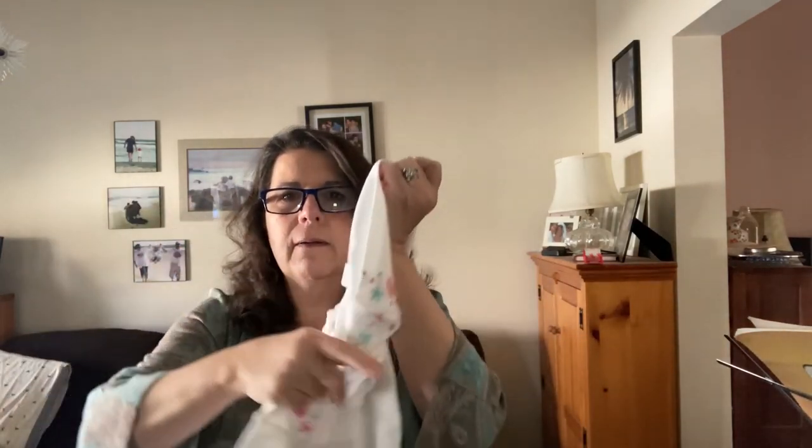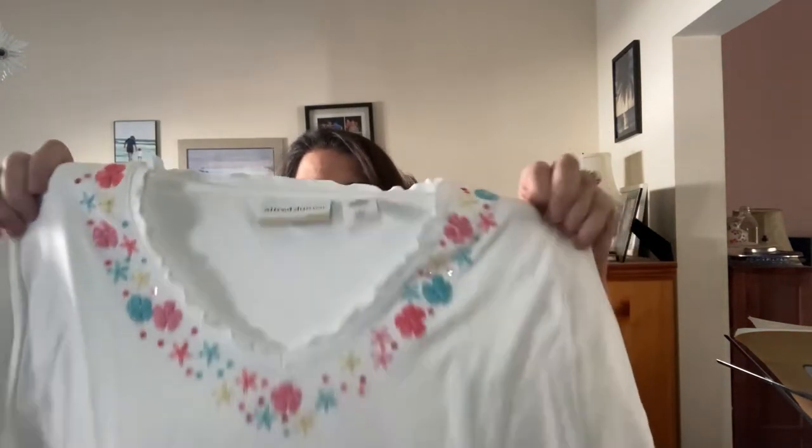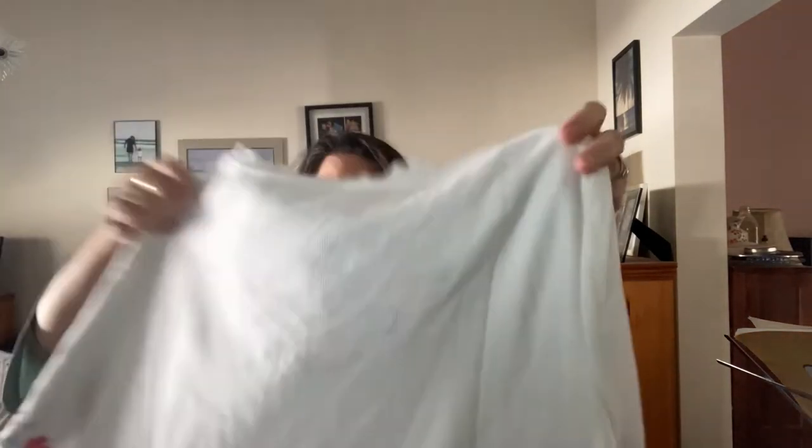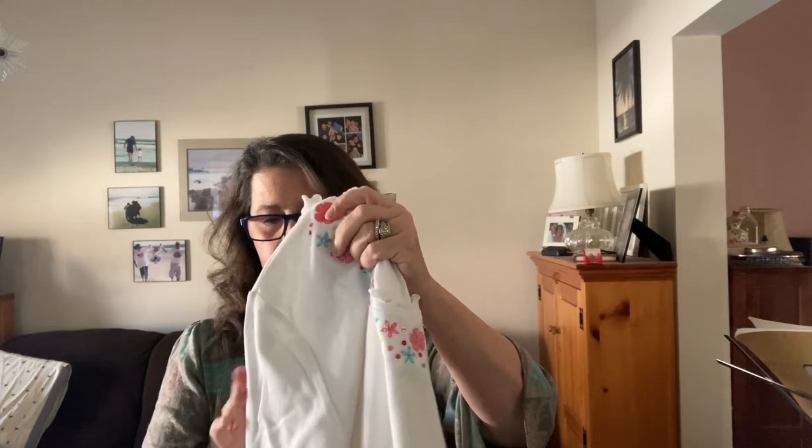I picked up this one because it was brand new. I looked up Alfred Dunner sold comps and new with-tags tops were selling for about $24, so I thought I could do pretty well. It's nothing outrageous or super special, but it's very saleable — it has a lettuce edge on the bottom and on the sleeve. Very nicely well made.